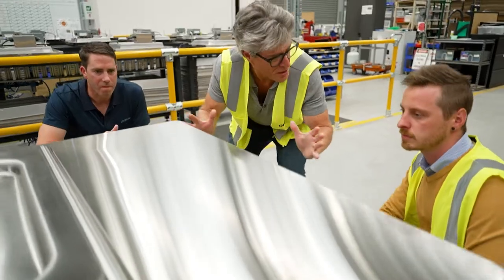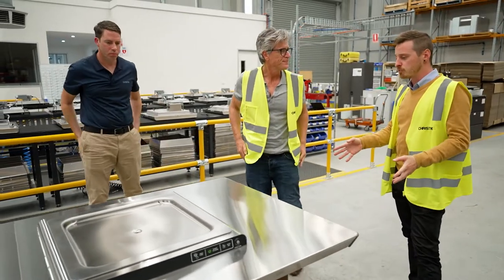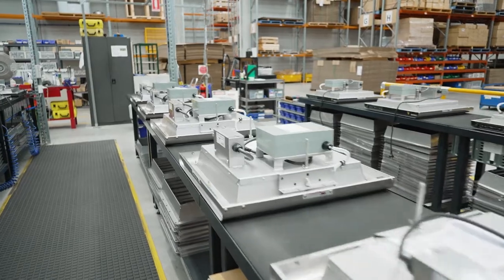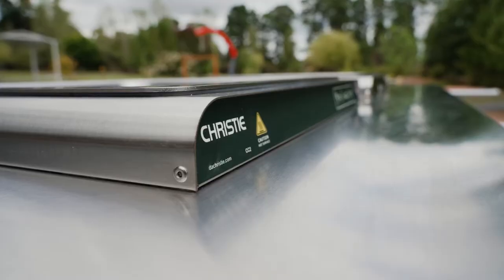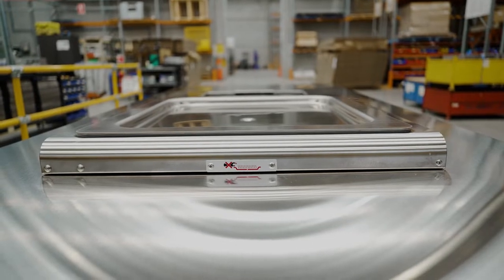So stainless steel — and that's important because it's easily recyclable. The end of life of this product, if it's 100% stainless, it can be easily recycled at the end of its life, which is a huge piece of what we're trying to achieve. And it's a big demand from our clients as well.